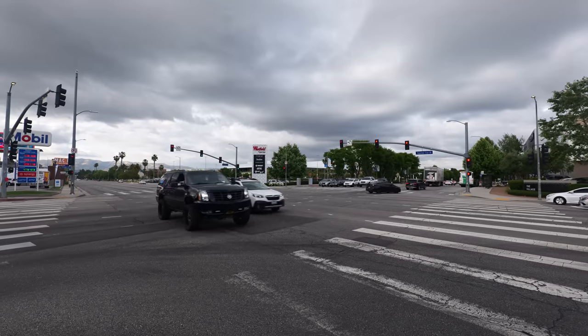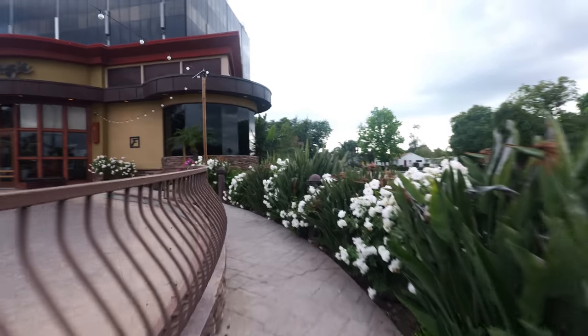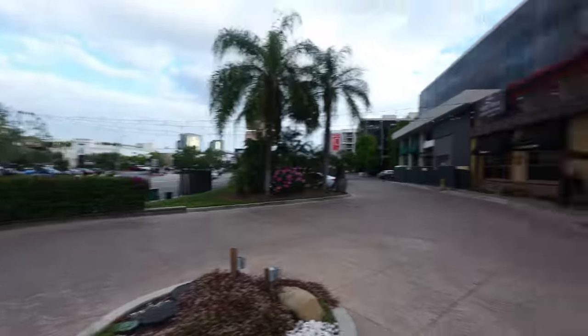Today I am out here in Woodland Hills, which is a really nice city in Los Angeles County, because I'm going to be visiting a restaurant I haven't been to in a long time and I am so happy to be here. I am here at Fleming's Steakhouse. Fleming's is one of the most popular steakhouse chains you'll find all over America. It's fine dining — American steak at its best.